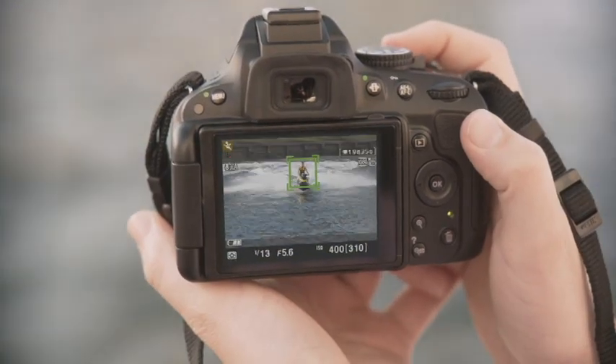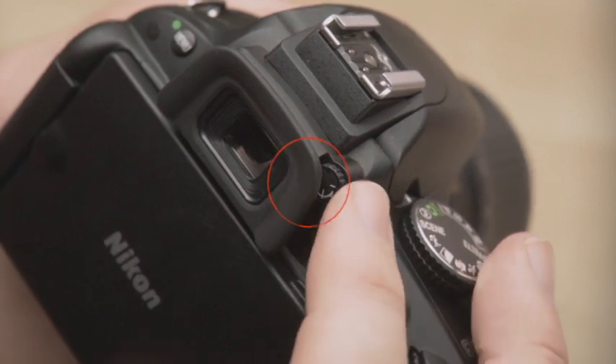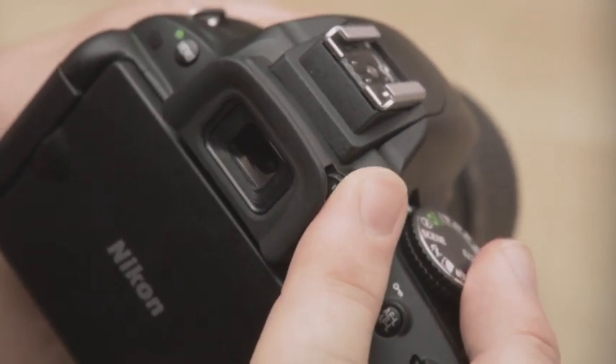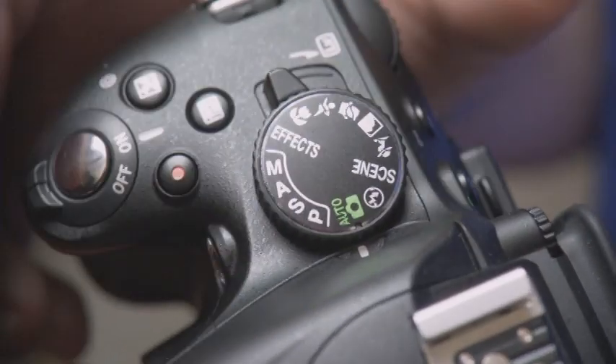Alright, let's talk about the viewfinder. If you're used to a point-and-shoot camera, you probably used the LCD monitor to frame up your pictures. And you'll be able to do that on your D5100 as well, by using the Live View function. But with the D5100, you'll want to use the viewfinder more often than not, especially in bright conditions and for critical focus confirmation and composition. There's an adjustable diopter here for clear viewing, even if you normally wear glasses. Just put your eye up to the viewfinder, and turn the dial until the focus brackets are in sharp focus.